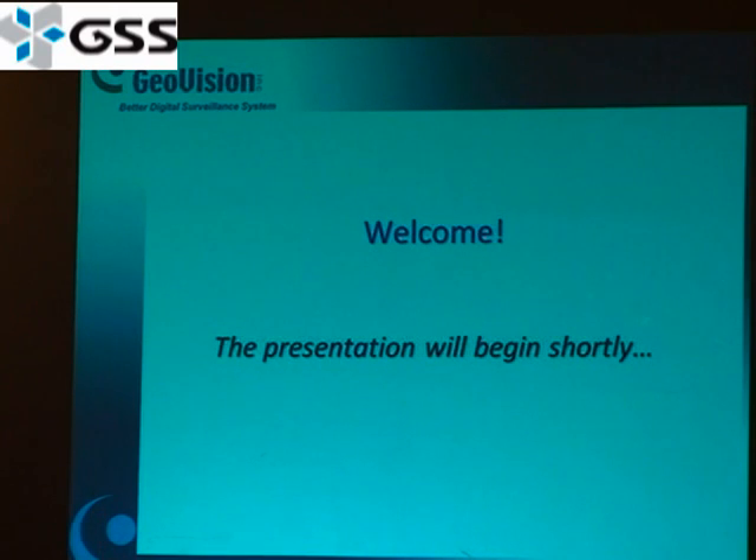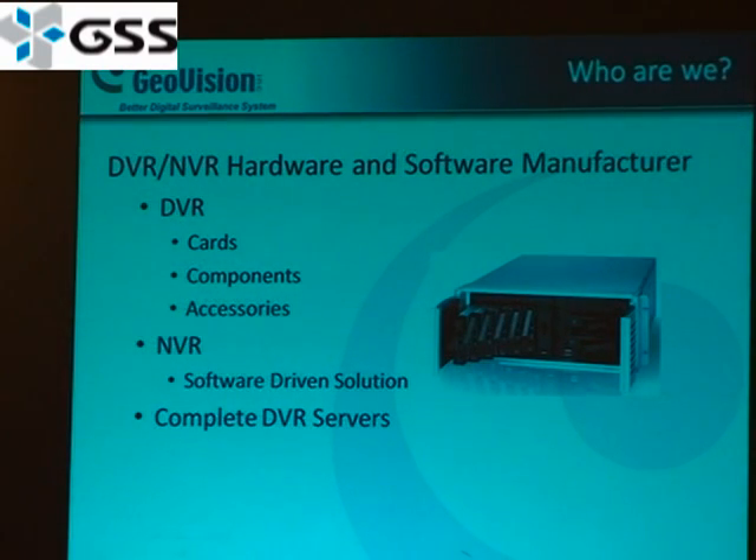Can you guys hear me? Yeah, in the back. Thank you guys for coming. David expressed that we are a DVR manufacturer, software manufacturer, service manufacturer. Who here has used or installed GeoVision before? Who's used our NVR before? And who's never used GeoVision? So we have a couple in here. Great.